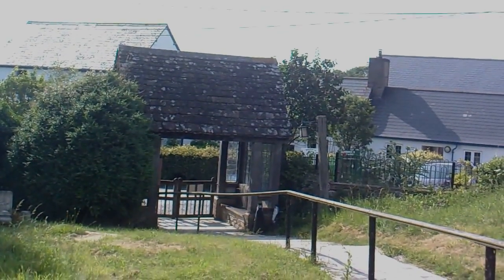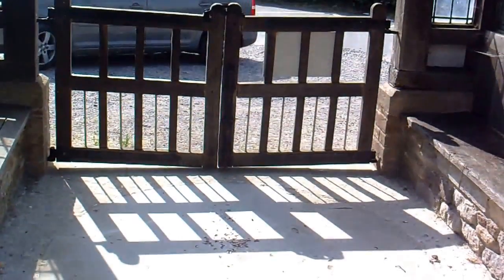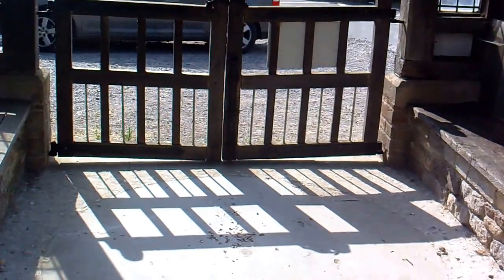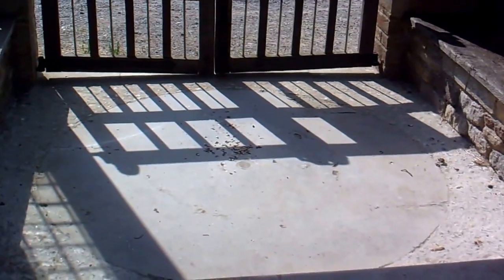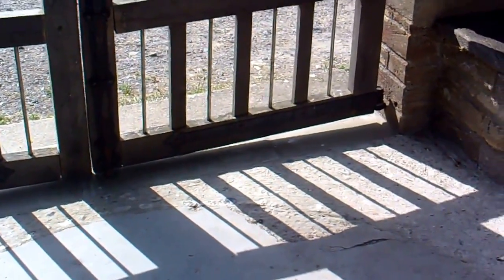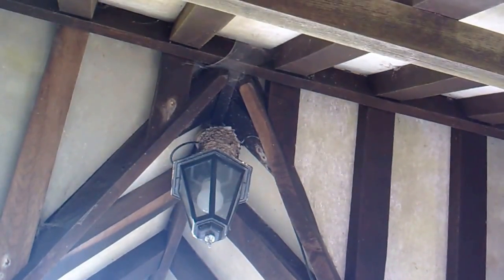I think there might be some swallows nesting up in it — I'll go and have a look. There are droppings on the floor there; looks to me like there might be a swallow in there. Also, the middle of the lych gate is made up of a huge grindstone — a millstone. It's a huge millstone. There's the swallow's nest up there, right on top.